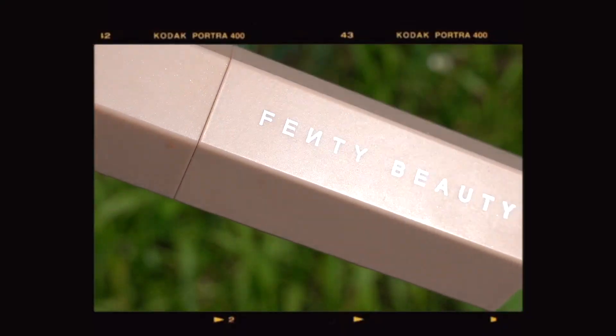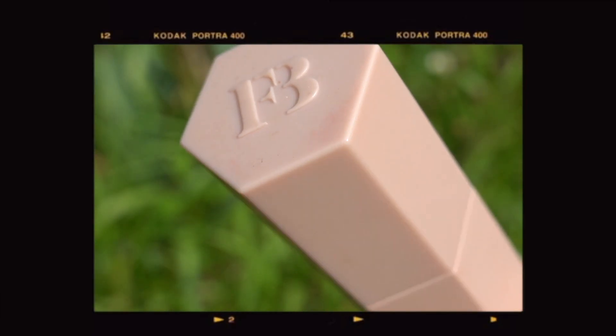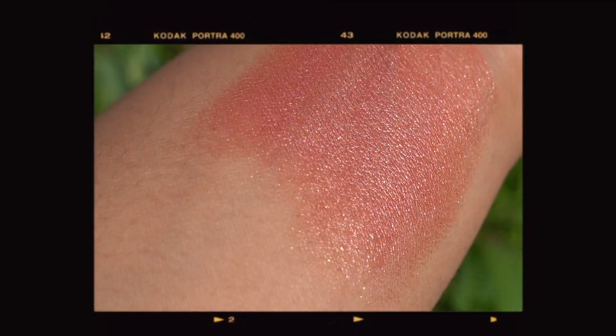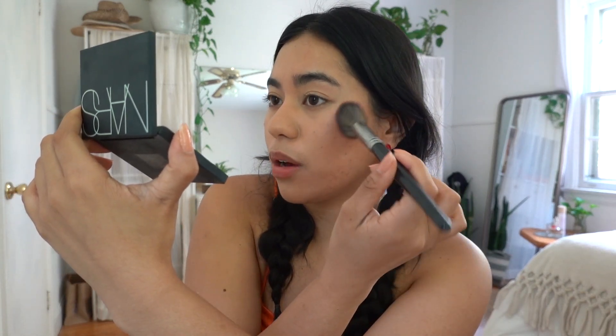For blush, I'm going to use the Fenty Match Stick in the color Beach Bum — so cute! I'm going to use my Morphe E4 brush, which is like an angled contour brush, but I use it for blush. It has the most perfect undertone to go with the warm tones I'm putting on my face because I want it to be warm, bronzy, and glowy. I'm putting that right on top of my contour. I think higher cheekbone placement works well for me. I'm also adding some on the bridge of my nose and the very tip for a sun-kissed look, then putting the leftovers on the temples of my forehead.